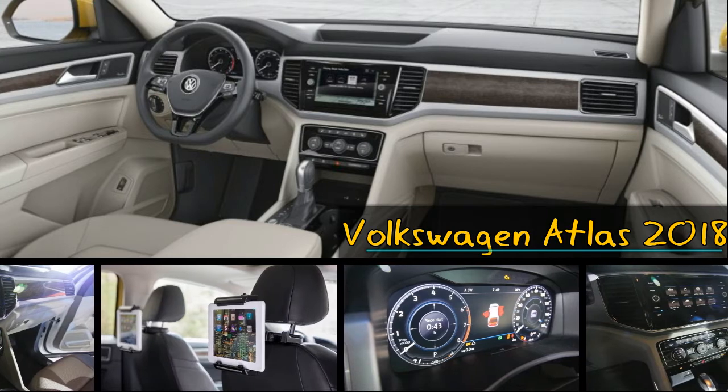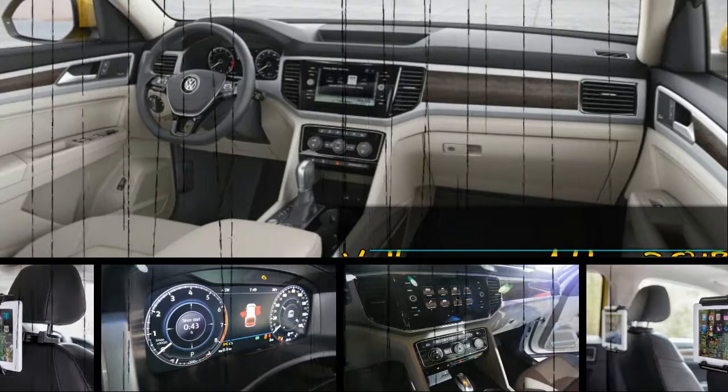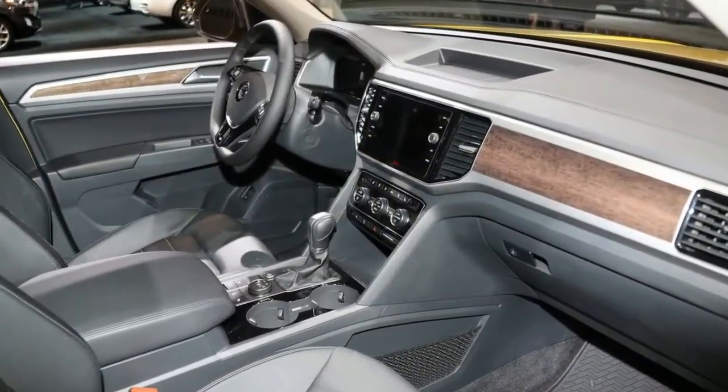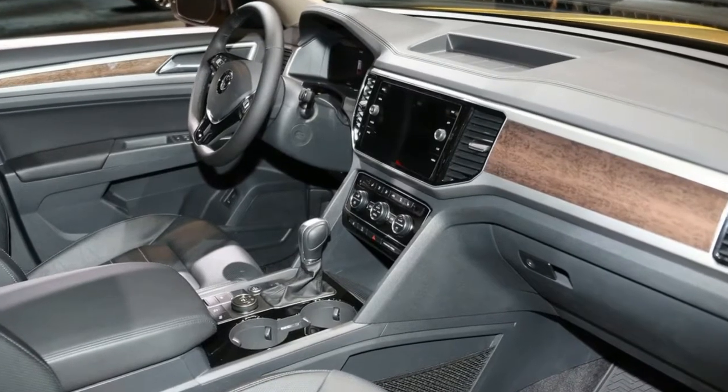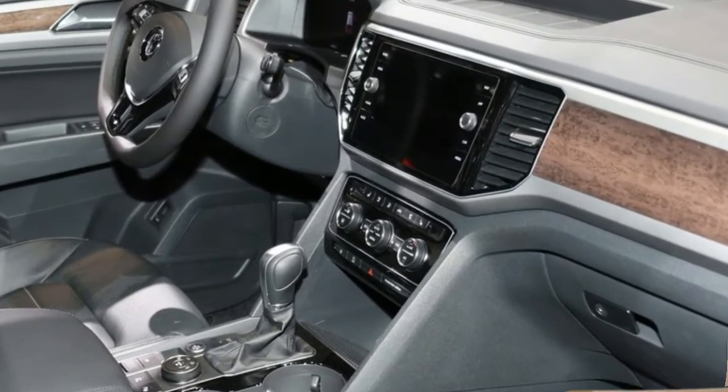VW's reconfigurable digital screen that replaces analog gauges, called Digital Cockpit — think Audi Virtual Cockpit — is on the options list, as is a 12-speaker Fender audio system that VW claims is the most sophisticated Fender system yet to appear in one of its vehicles.